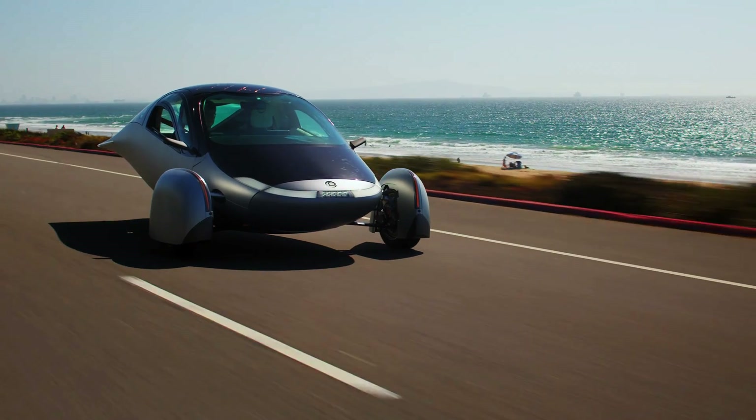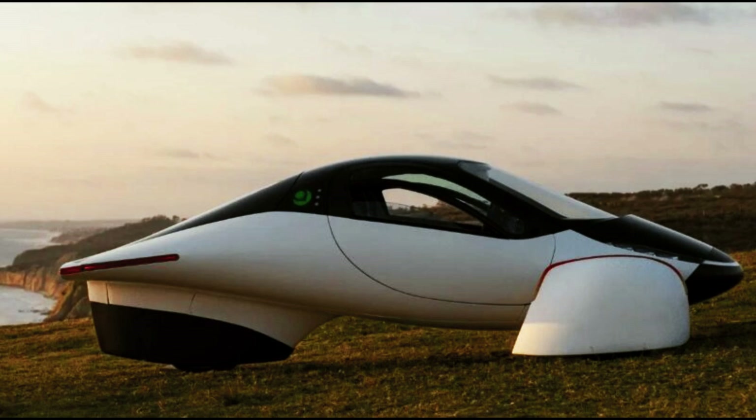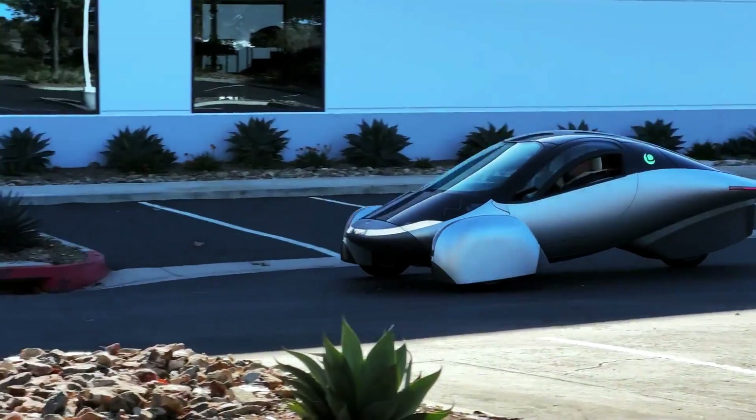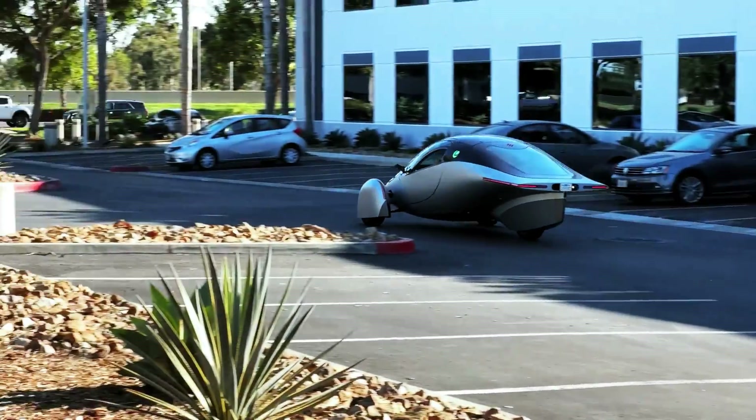Finally, let's talk about the most burning question — can the Aptira fly? The answer is no, it cannot fly. It may look like an airplane, but it is not designed to take off or land on airfields.